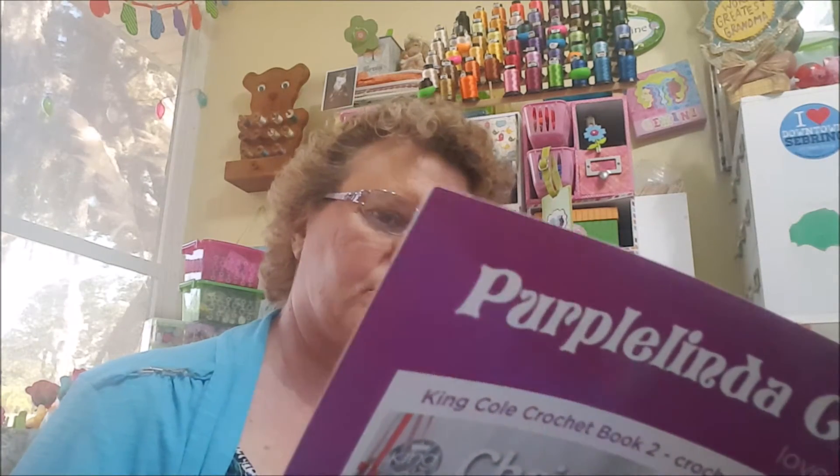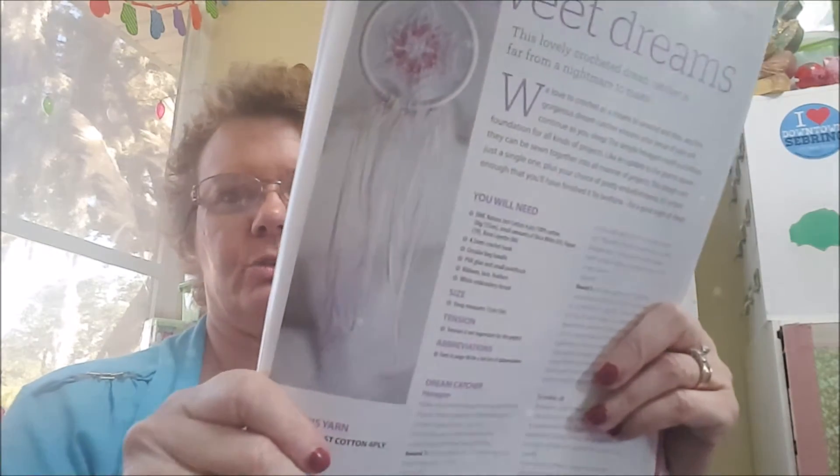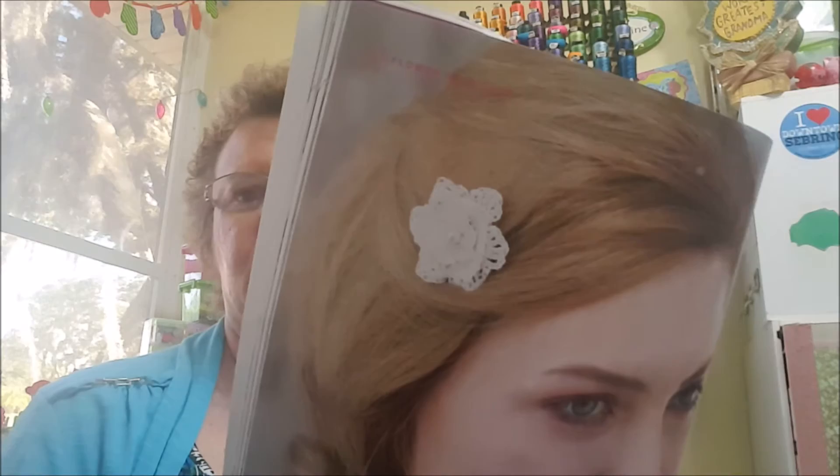There's a lot in here I want to make. This one is called 'Sweet Dreams' — it's a crocheted dream catcher. And then there's a vintage lace flower you can put in your hair — really dainty looking. I like things like that. It gives you step-by-step instructions with pictures. It's like a brooch, a lapel pin type thing.